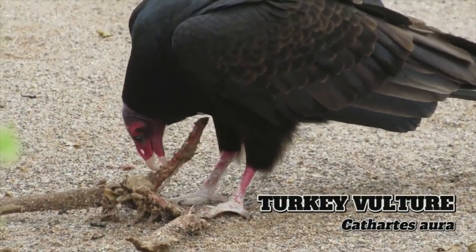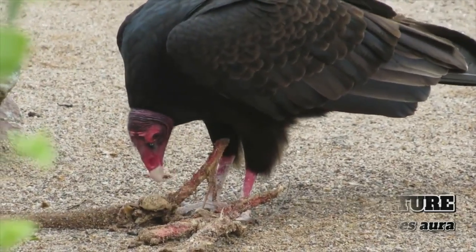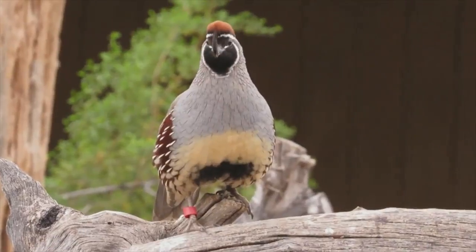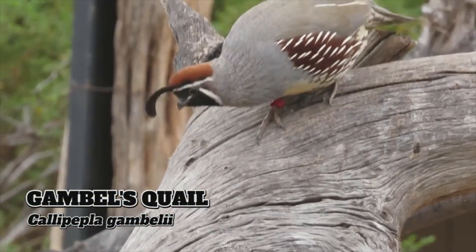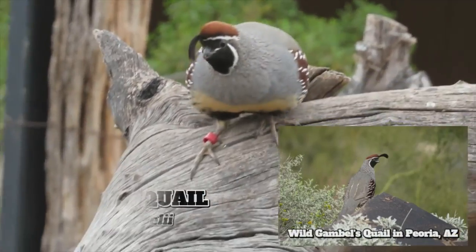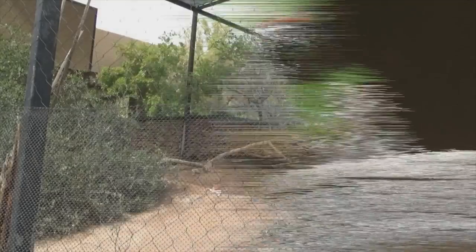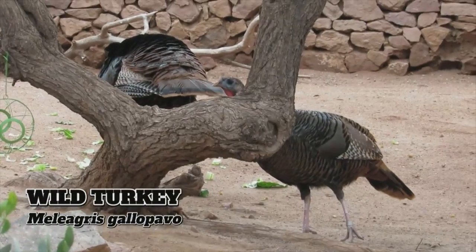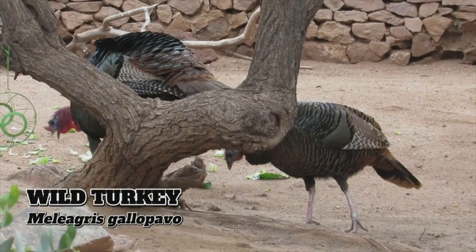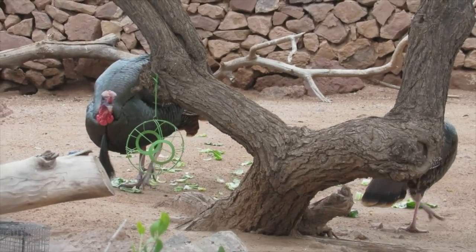The turkey vulture is the cleanup crew of the animal world, with an excellent sense of smell that allows them to locate carrion more than a mile away. The Gambel's quail is one of five species of quail found in the Grand Canyon State — I had the chance to see some in the wild during my time in Arizona. More birds can be seen in a separate closed habitat to the left, including wild turkeys, believed to be named after the country of Turkey since they reminded Europeans of the guinea fowl associated with that Middle Eastern nation.